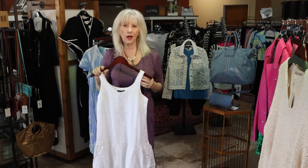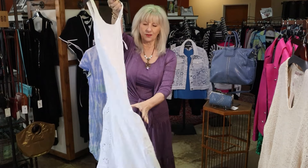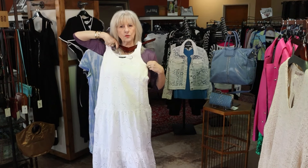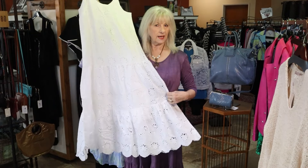We always want a white dress for summer — I've always got ladies coming in wanting a white dress. So this is a great little white eyelet summer dress. Really cute — if you can see all the detail, just a little tank style, easy wear. You could dress this up or dress it down. Beautiful little white eyelet.